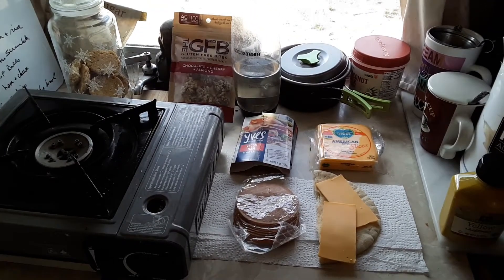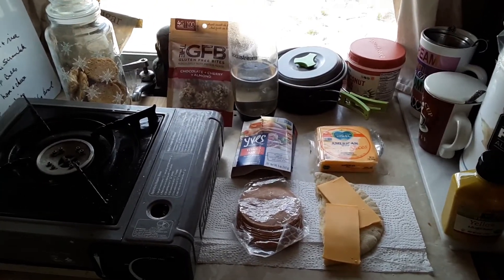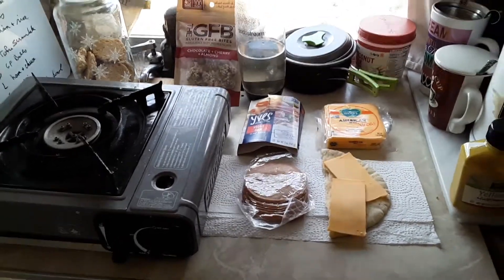Hello, vegans in the wild over 50. Today is sunny in the morning, but it's going to rain tonight. So I've got everything charging outside that I can charge.